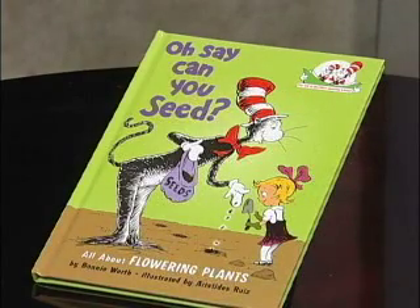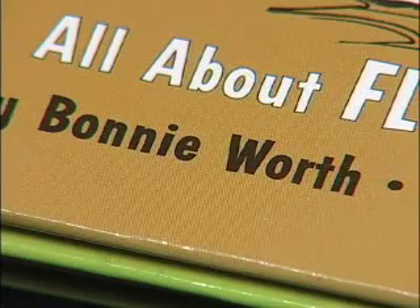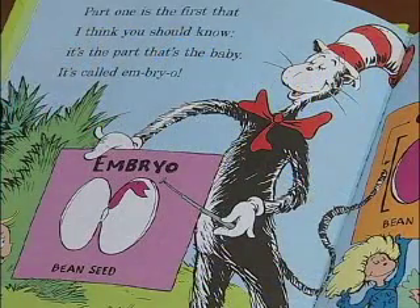Ag Literacy Day is Wednesday, April 29th, and we're going to bring literacy a step further than just reading for children to learn about where their food, fiber, and fuel come from. We're going to be sharing it with this book. This is our first year to have an Ag Literacy program, and "Oh Say, Can You See?" — it's by Bonnie Worth, and it's from the Cat in the Hat Learning Series.